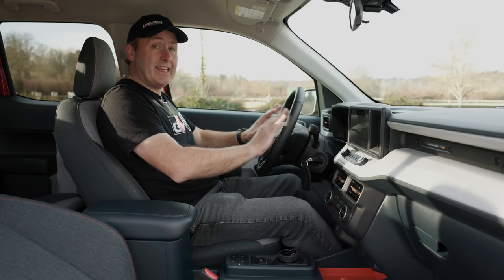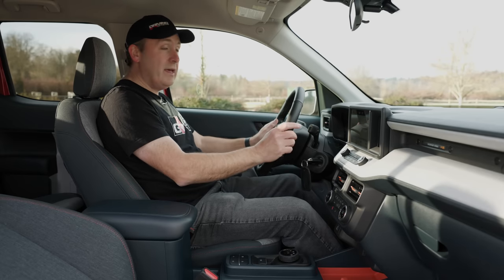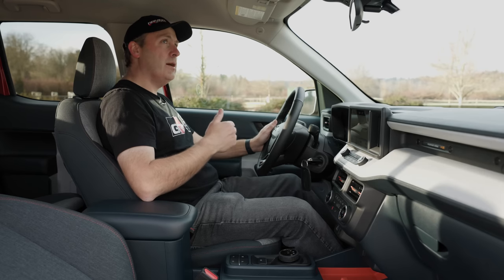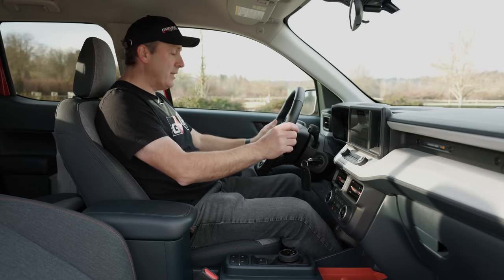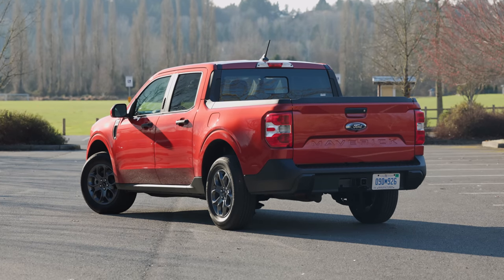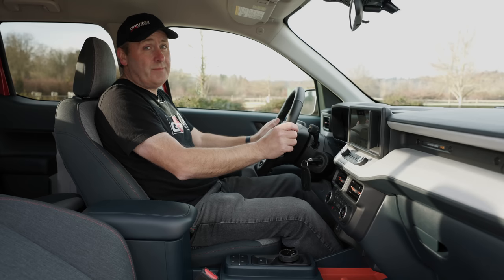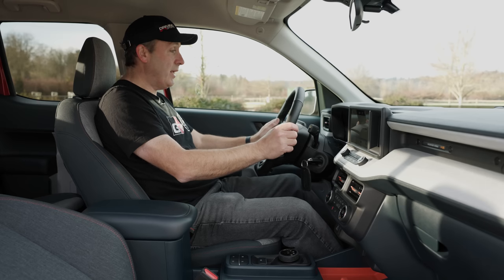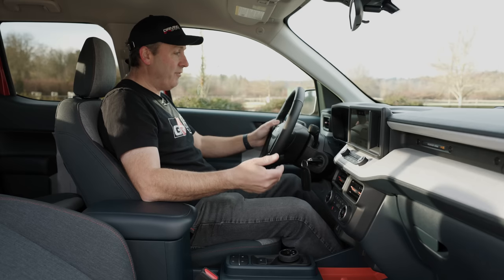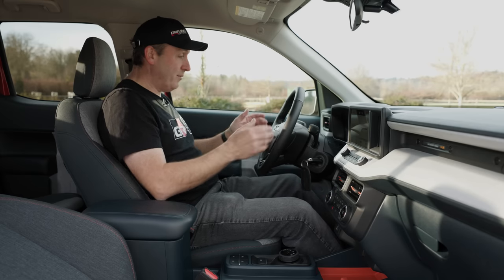One thing that is missing is adaptive cruise control — this one only has traditional cruise control. If you want adaptive, you have to either add a package, or it comes standard on the Lariat. Even though this vehicle costs $7,000 less than our fully loaded Lariat FX4, you do get some very useful features for that money. In addition to all-wheel drive, skid plates, and off-road modes, our Lariat also has adaptive cruise control.